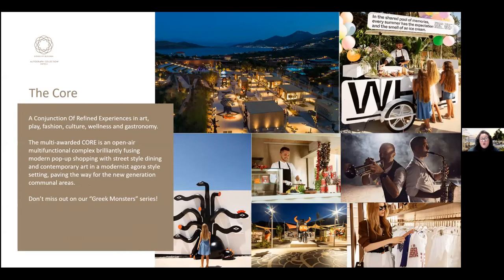The CORE is a multi-awarded, unique open-air space that no other hotel in Greece has. It combines elements of culture, fashion, play, wellness, and gastronomy, with pop-up stores offering gourmet street-style dining, bars, and snacks. The CORE also features monster series sculptures inspired by ancient Greek mythology — fun, interactive, and educational. Festivals, music events, Greek nights, and international cuisine nights are hosted here. It proved a big success during COVID as guests could experience global flavors and entertainment within the safety of the resort.